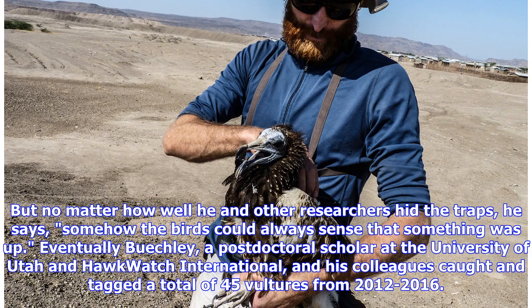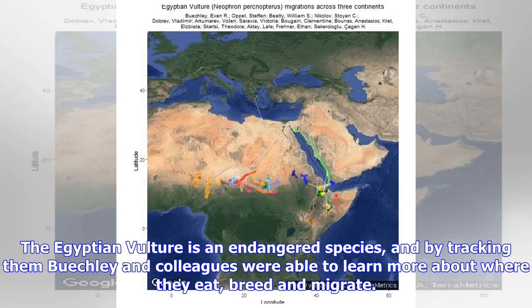Eventually Buechley, a postdoctoral scholar at the University of Utah and Tokwatch International, and his colleagues caught and tagged a total of 45 vultures from 2012 to 2016. The Egyptian vulture is an endangered species, and by tracking them Buechley and colleagues were able to learn more about where they eat, breed and migrate.